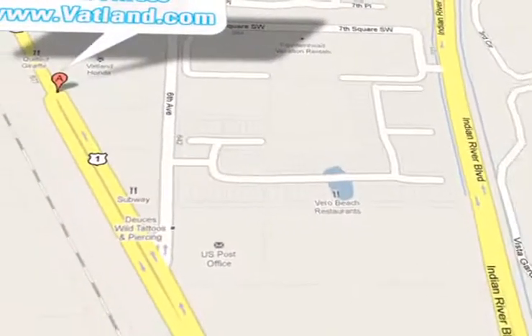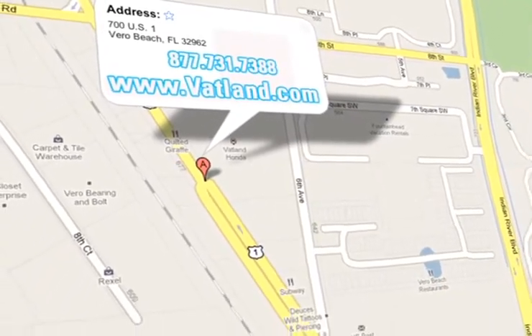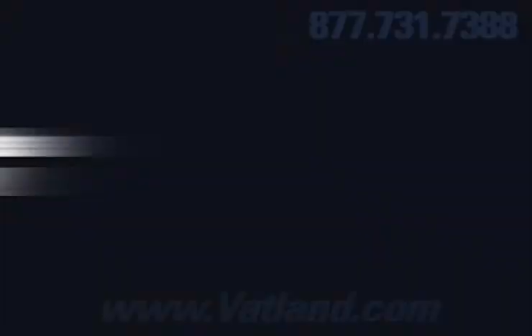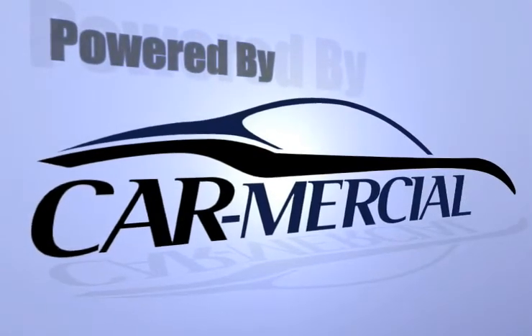Vatland Honda is located at 700 US Highway 1 in Vero Beach, Florida. Vatland Honda.